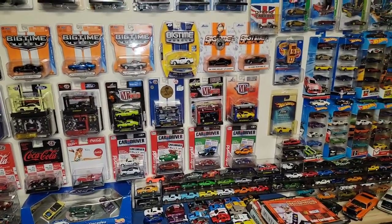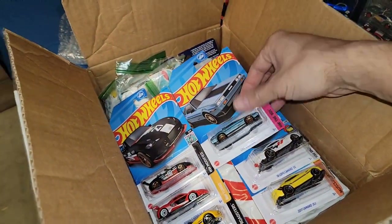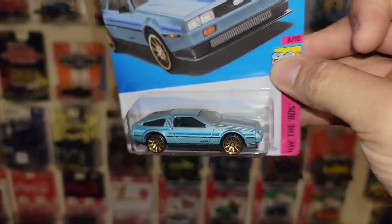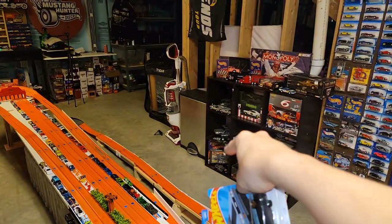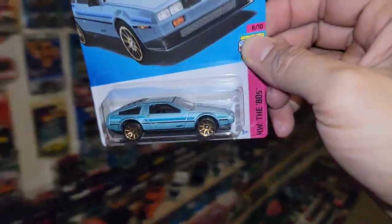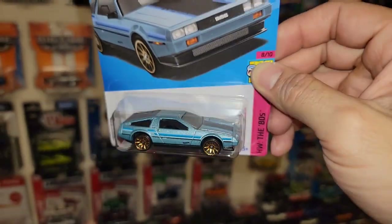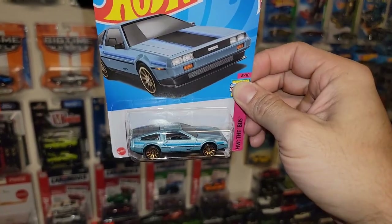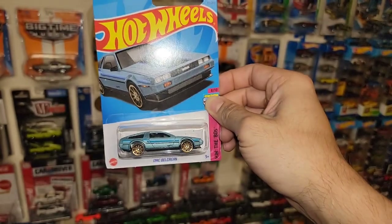Here we go — we got two Red Editions first off, and then the DMC DeLorean. I just picked this one up but I think I'm going to open this one and put it in the DeLorean display over there, or it could be a racer. Beautiful baby blue from the 80s series — such an awesome one. Plus I want to see if that hatch opens up, yeah I definitely want to check that out.